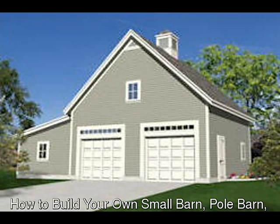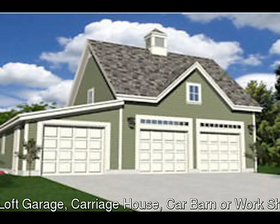Hi, welcome to buildbarn.com. First of all, let me take a few minutes and explain why, if you're building a horse barn or a garage, pole construction is better. There are a number of reasons why this is.